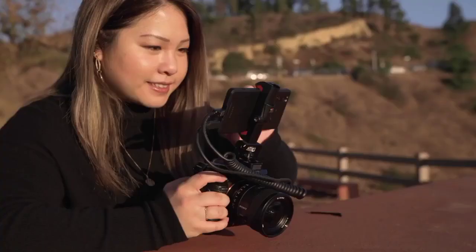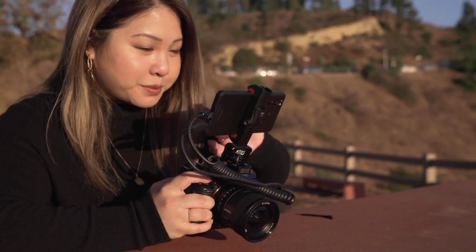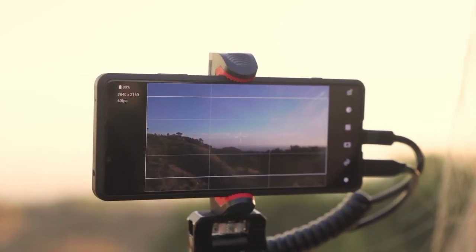With Xperia Pro and our cameras, we found that this combination allows us to share our enthusiasm right away via a higher quality live stream, which makes it easy for us to take with us, set up and go.